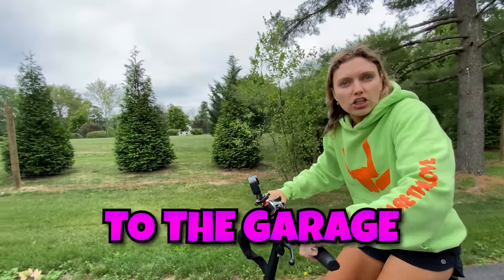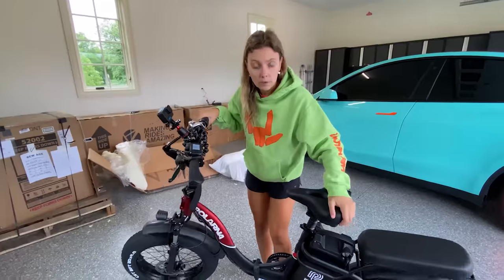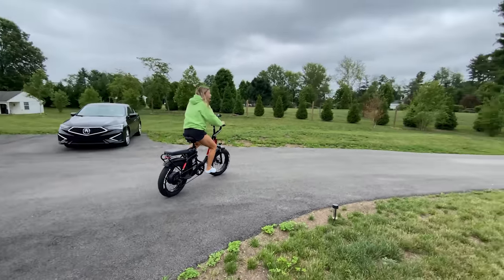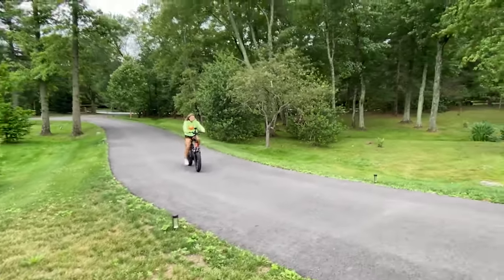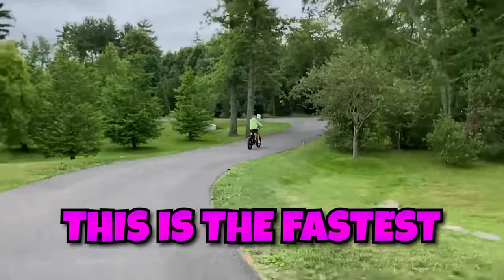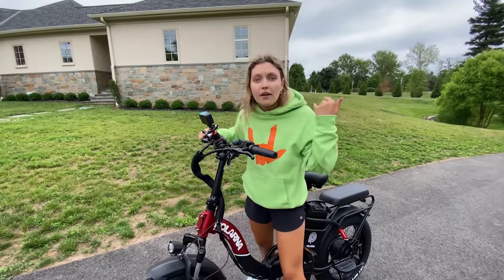Let's head back to the garage and add the battery in. Look how big this battery is — I've never seen a battery this big before. This bike must go so fast. Plug it in right there. Perfect. It has a little horn! Oh my goodness, this is fast! That one pedal boosted me so fast — it's like extra boosted. I feel like I'm gonna do a wheelie. This is the fastest e-bike we've ever had. I'm only in the first mode and there's five different modes — I can't imagine boosting up the modes higher. I'm staying on one. This is crazy.